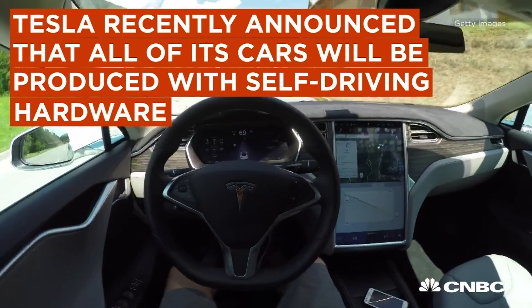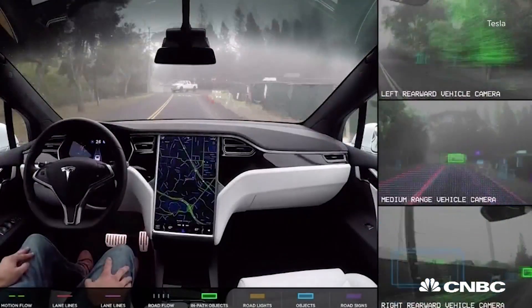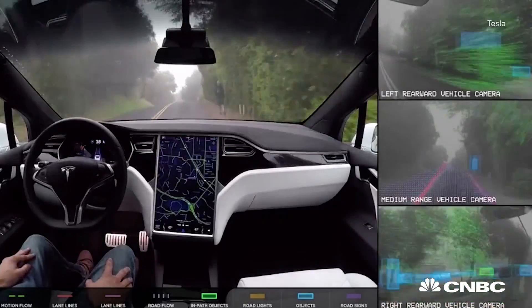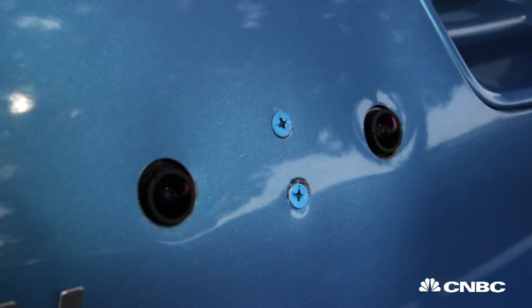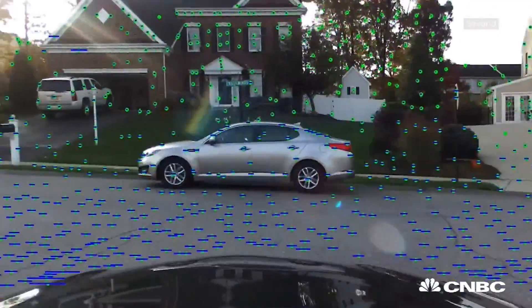Tesla has eight monocular cameras going around the perimeter of the vehicle and is combining that with radar to get 3D ranging. That is taking a stance on using cameras as a primary sensor in the vehicle, which we applaud. I would take it one step further and say you should have eight stereo cameras going all the way around the car, so you can get both the image data and the ranging data from a single sensor.